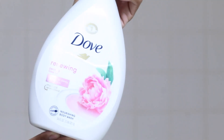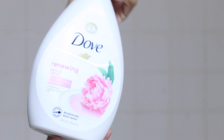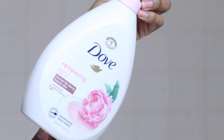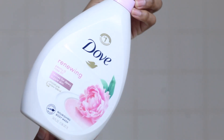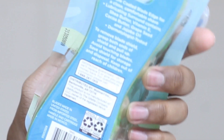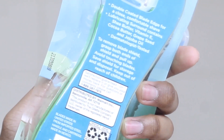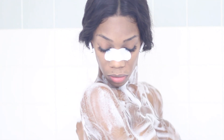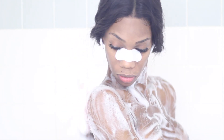Dove has been coming out with great smelling body washes these days. This one is one of my favorites — this is the Renewing Rose one. It smells exactly like roses. These off-brand razors have become a staple. I love these razors. Because of the outer edge of the razor, I do not have to use a shaving cream — I just use my body wash and that's it.